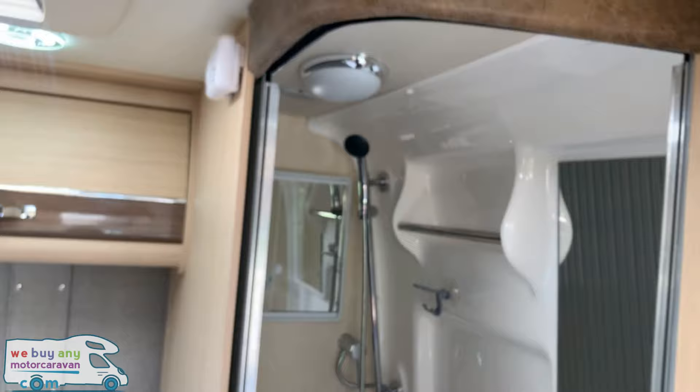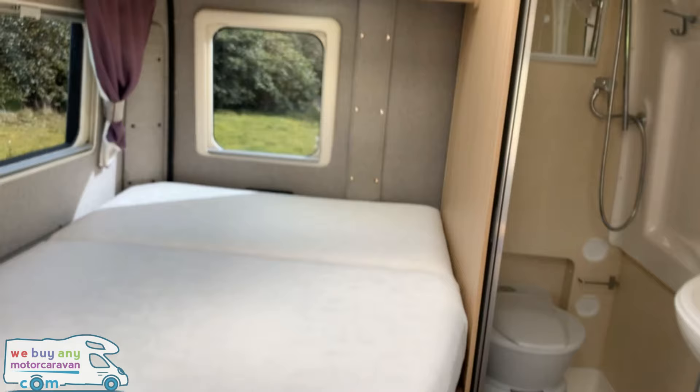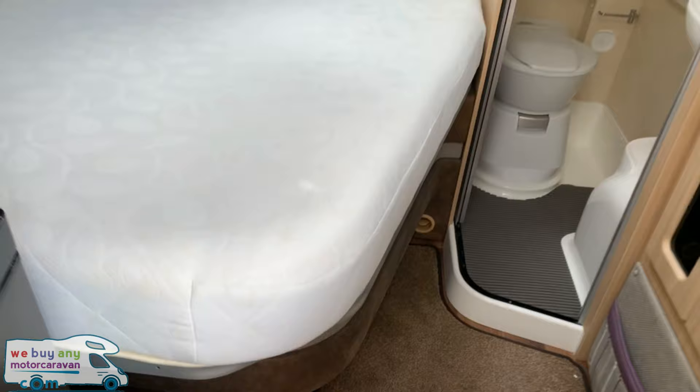Leather ceiling, leather trim all the way around, and it just makes it less plasticky — a bit more quality overall.